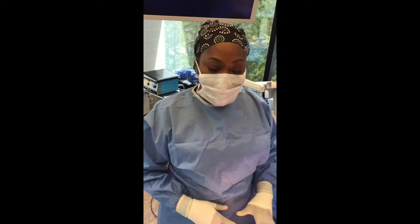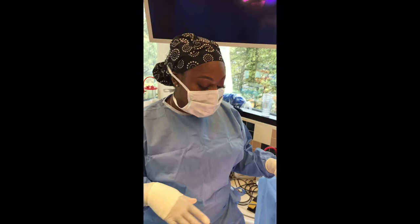Now we're done with liposuction of the front — the abdomen is nice and flat. We're going to turn the patient over and do liposuction of the back, the lower back, and waist, and then we're going to do fat grafting to the butt and hips.